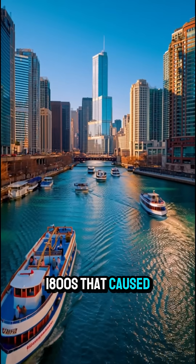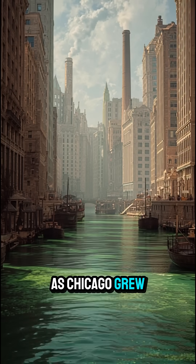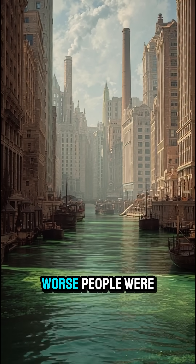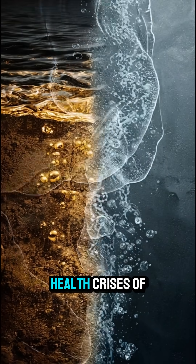But in the 1800s, that caused a massive problem. As Chicago grew, the pollution got worse. People were getting sick, and the city faced one of the biggest public health crises of the time.